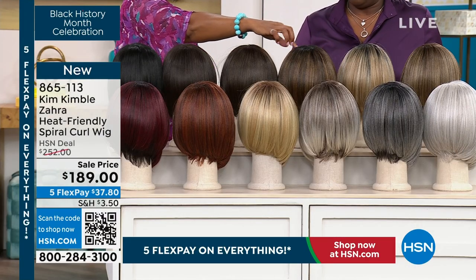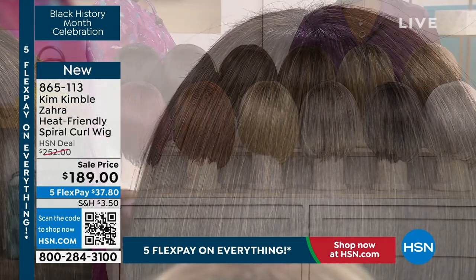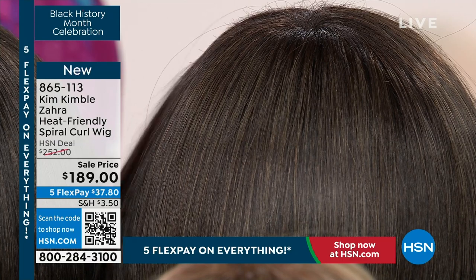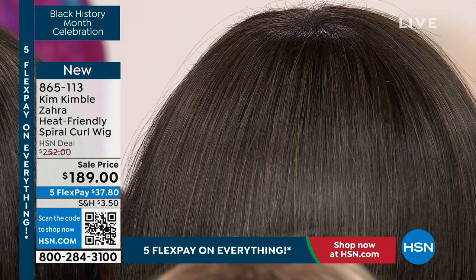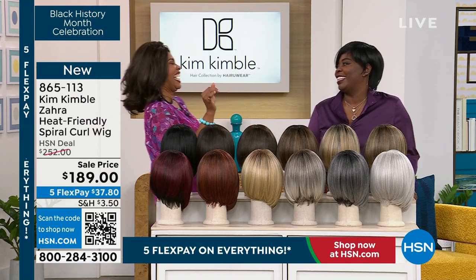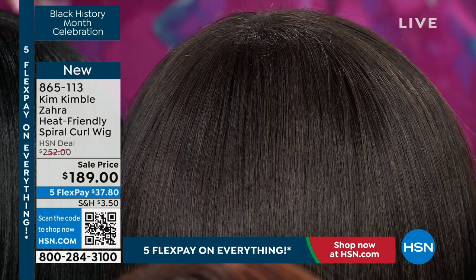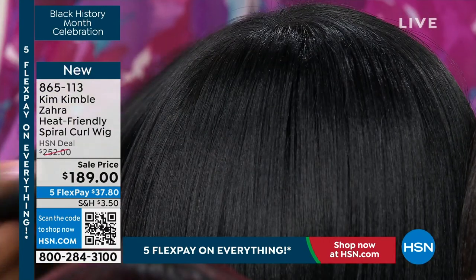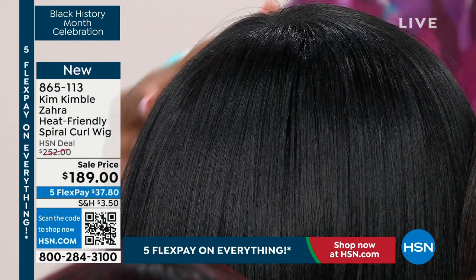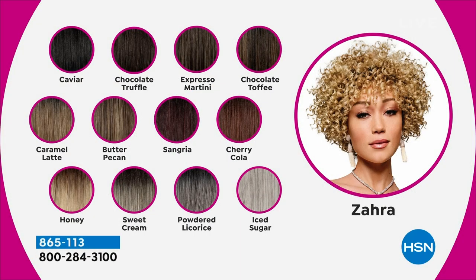This is Chocolate Toffee — I love this one. This is Espresso Martini — another one I like. I'm a Caviar girl, but I've been known to rock a little Espresso Martini from time to time. We also have Chocolate Truffle, and then of course Caviar, which is black. But even in Caviar it's not like a flat black — it has so much richness to it. It's rich like caviar.